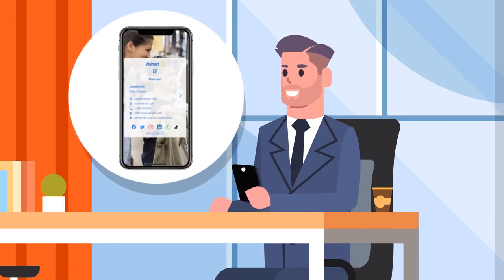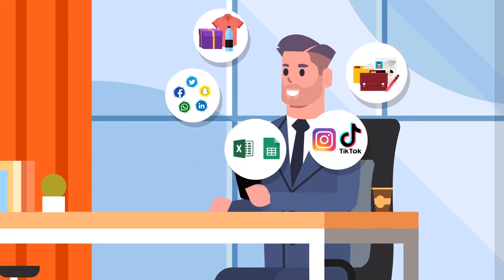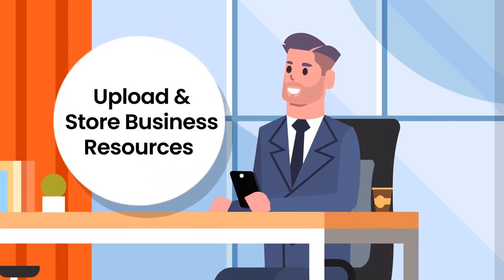A SwappiCard is your all-in-one digital business card for all your details, your socials, your portfolio, your products, your campaign links, your price list, your sales deck — well, anything.